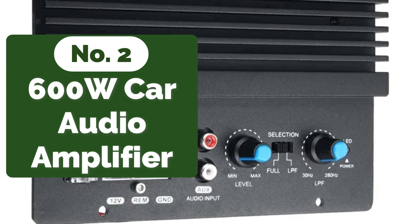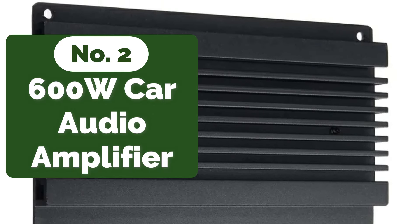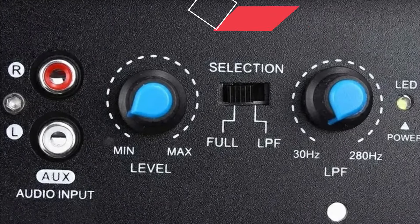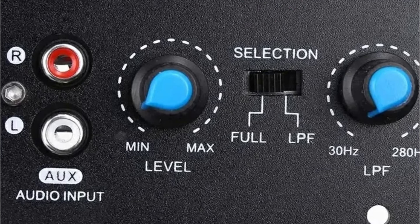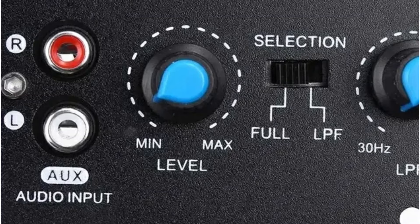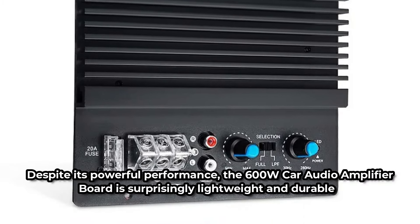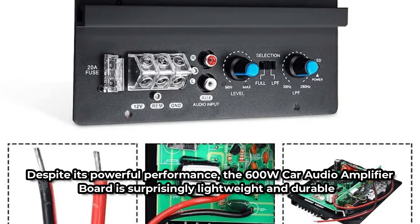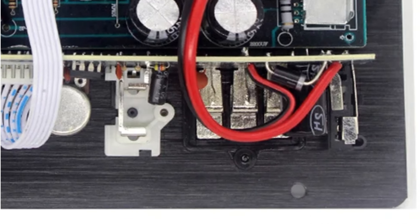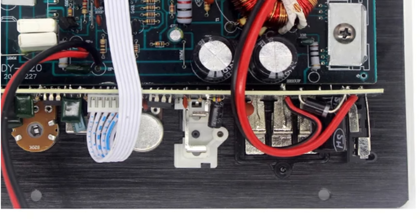At number two is the 600W car audio amplifier. One of the standout features is its impressive power output — with 600W at its disposal, this amplifier board is capable of driving even the most demanding audio setups, whether you're blasting your favorite tunes or feeling the rumble of a powerful bassline. Despite its powerful performance, it is surprisingly lightweight and durable, constructed from a combination of plastic and metal, feeling sturdy and reliable yet easy to handle and install.